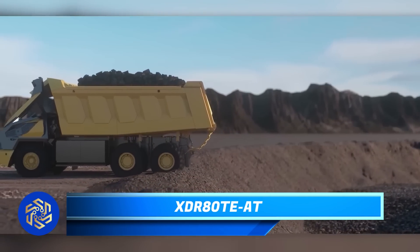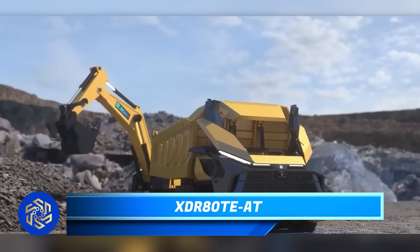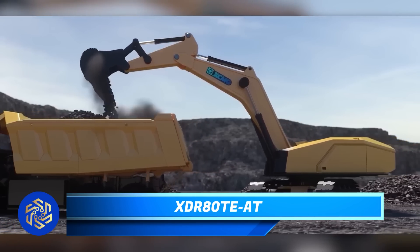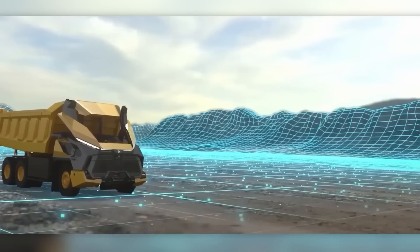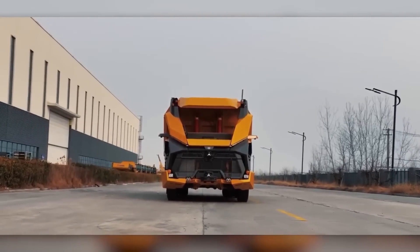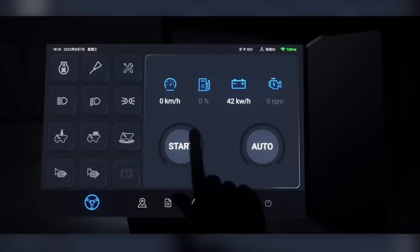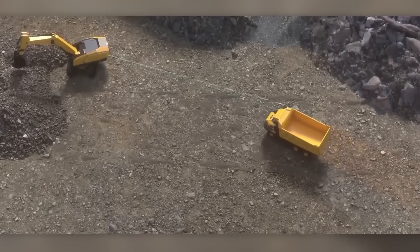A local Chinese company has made a remarkable impact on the domestic and global mining market with the introduction of their groundbreaking electric mining truck, which happens to be the first of its kind with three axles. Distinguishing itself from traditional trucks, this innovative vehicle does not have a cabin, as it can be controlled remotely or operate autonomously.